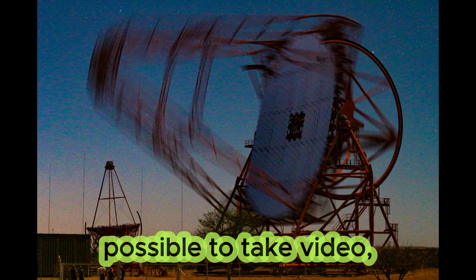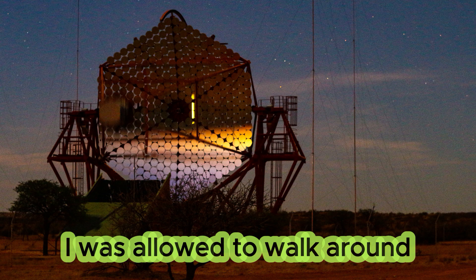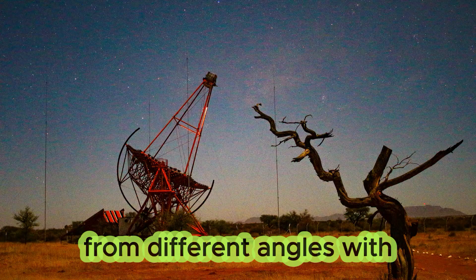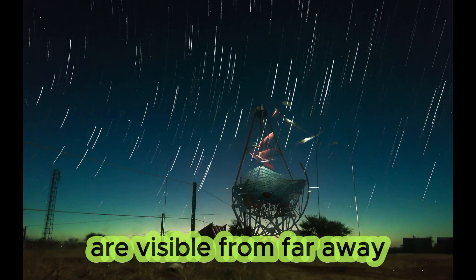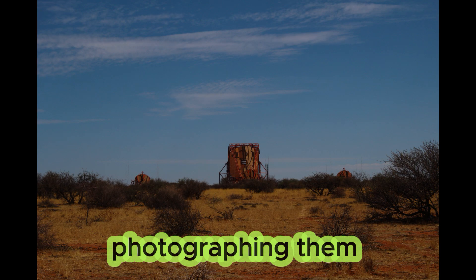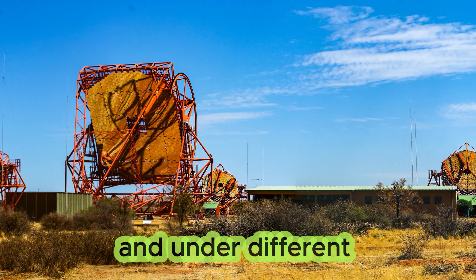It was quite dark already, so unfortunately not possible to take video, but with permission from the HESS people, I was allowed to walk around and take a series of long exposure night pictures from different angles, some of the telescopes in action. Because of its huge size, the HESS telescopes are visible from far away, and being so eye-catching, I could not help photographing them time after time from different angles and under different lighting conditions.